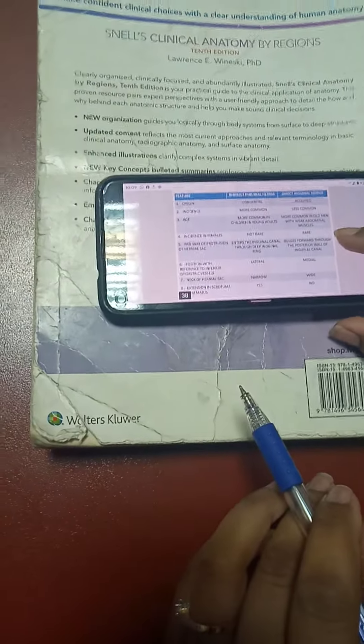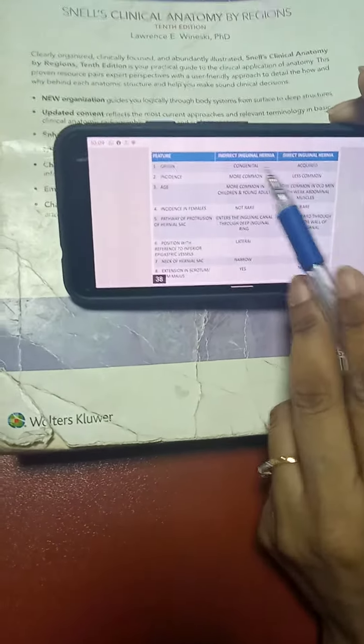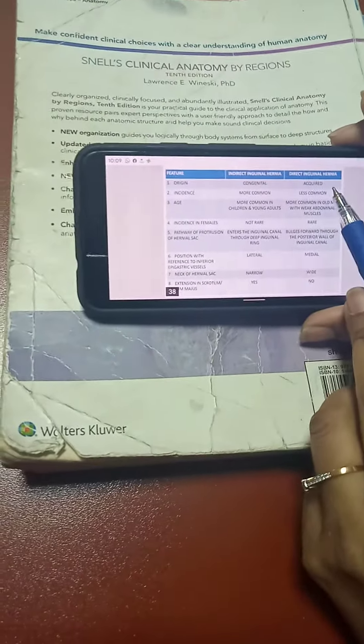There is a small but important difference between the two types. Indirect inguinal hernia is congenital, whereas direct inguinal hernia is acquired.